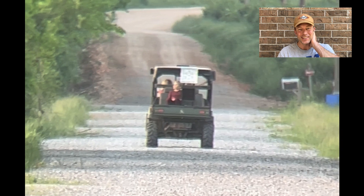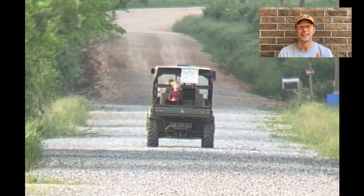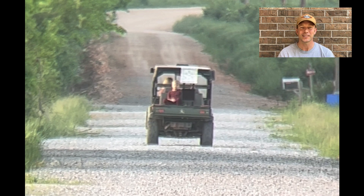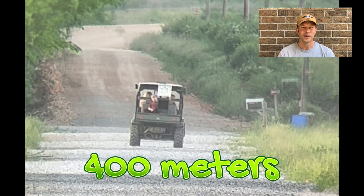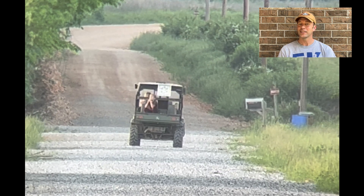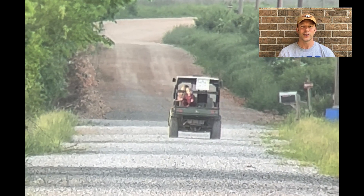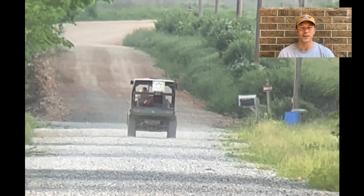At 300 meters — definitely. I'm saying light by almost a second at 300 meters. But let's take it out farther. At 400 meters — no contest, no contest whatsoever. Light all the way. All right, here we go: 500 meters.